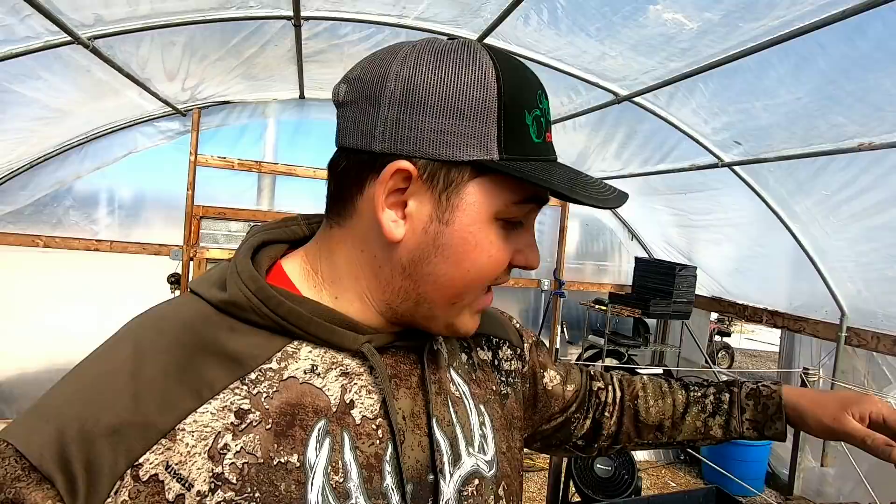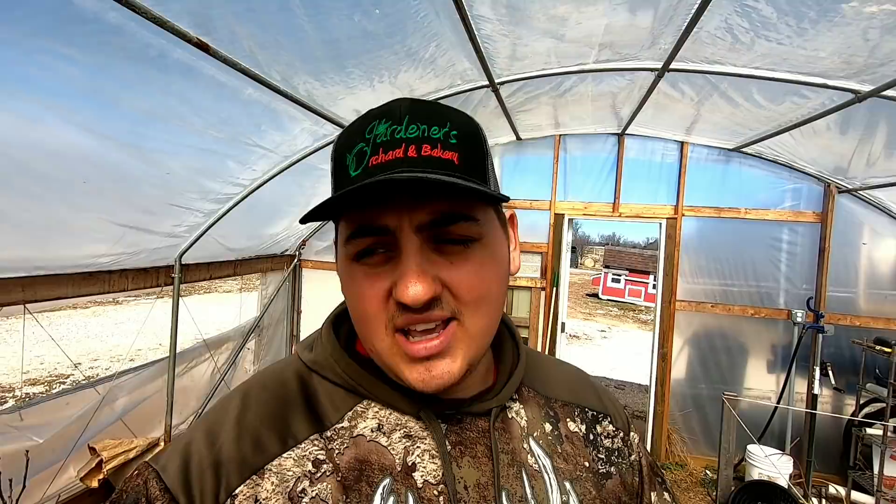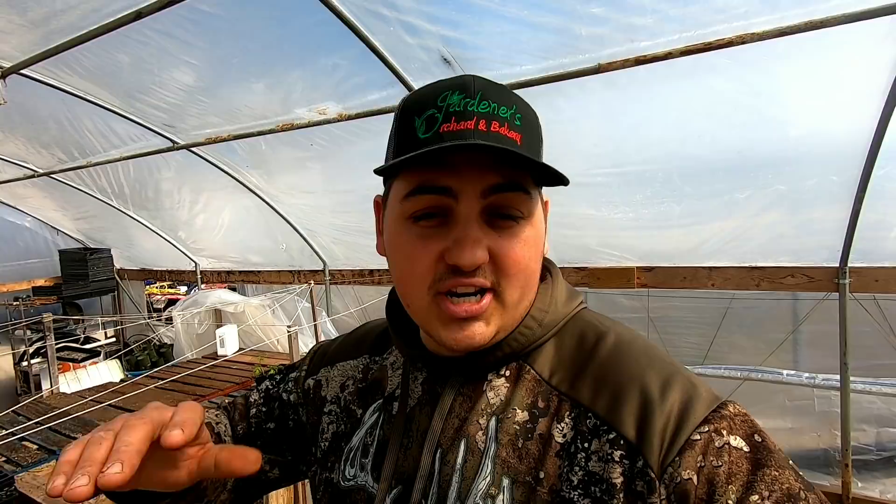Today I'm going to go ahead and start a bunch more plants for high tunnel number three and four. High tunnel number four is getting done at Val's place here — tomorrow or end of the week, we've got to pull plastic on that. So we're starting tomatoes today for high tunnel number three — that'll be our second batch, second planting. And at the same time I'm going to do the same thing for Val's high tunnel number four.